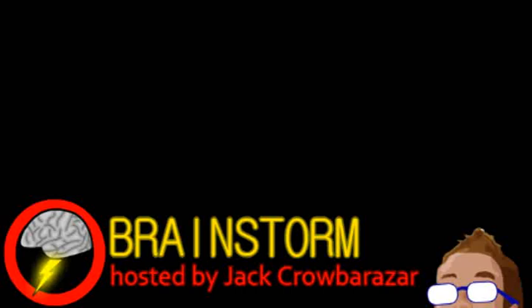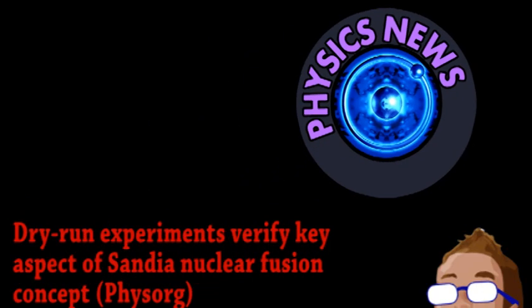Welcome to Brainstorm, where we give you a glimpse into the world of science for this Monday, September 27th, 2012. We begin with exciting news from the world of physics.